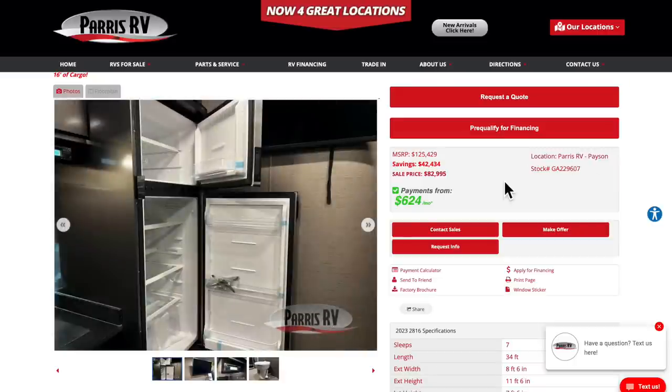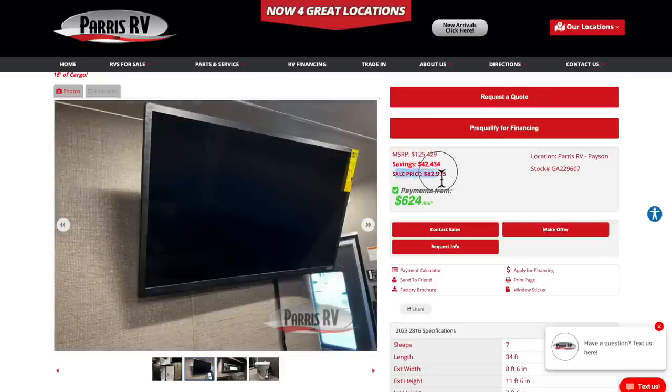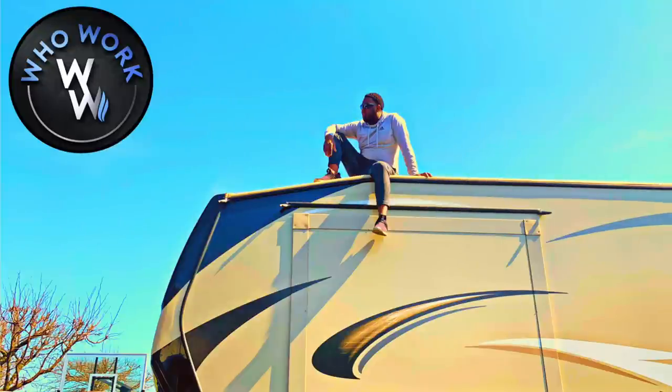Special shout out to Parris RV in Payson, Utah — they did allow me to do this video. If you are in the market, be sure to ask for Jessica. They do have it on sale here for $82,995.